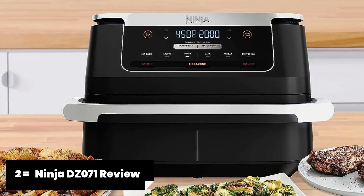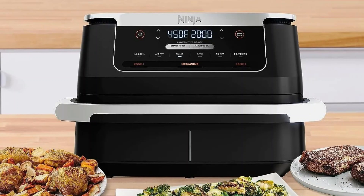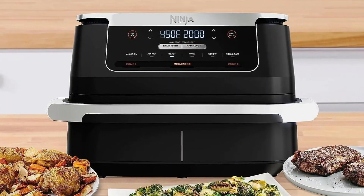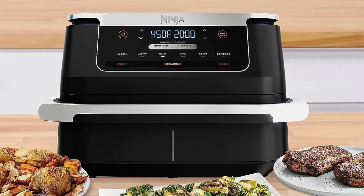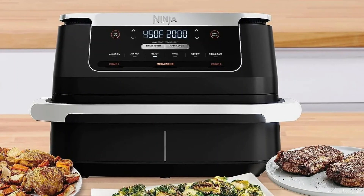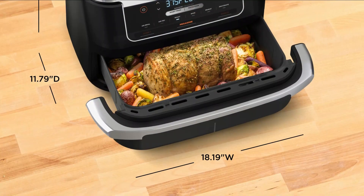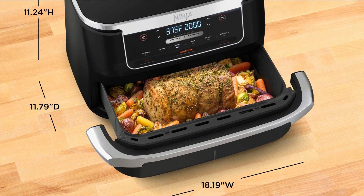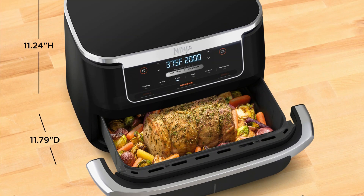The Ninja DZ 071 is another impressive air fryer that deserves a spot in the best air fryers of 2023. With its advanced features and sleek design, this air fryer is sure to elevate your cooking experience. Featuring a large 5.5-quart capacity, the DZ 071 is perfect for cooking family-sized meals or entertaining guests. Its dual-zone technology allows for independent cooking in separate compartments, ensuring even and consistent results every time.